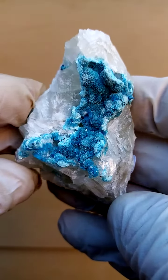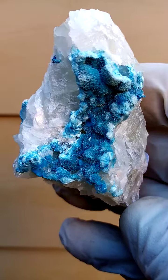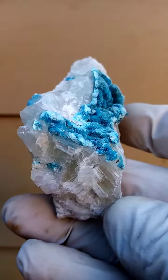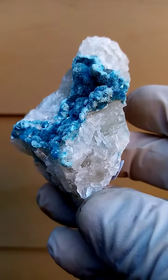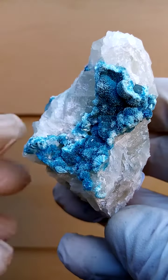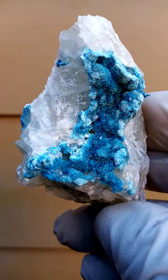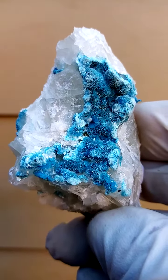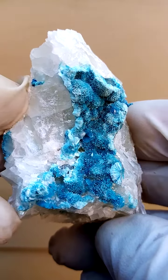Tantara — sorry, not Tenke Fungurume — in the Katanga. A matrix of pretty solid calcite, with a slight yellowishness to it, and running through this matrix is a vein of tiny blue to gray planchéite crystals — actually a very, very light powder blue. There's a little bit of quartz associated as well.